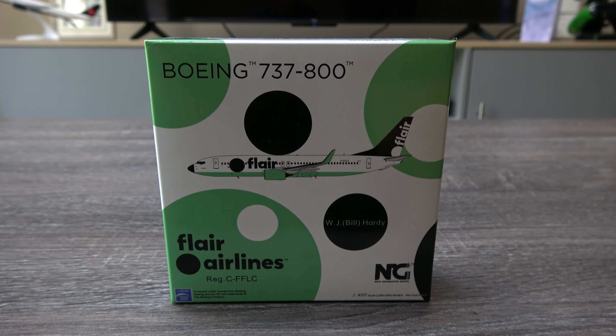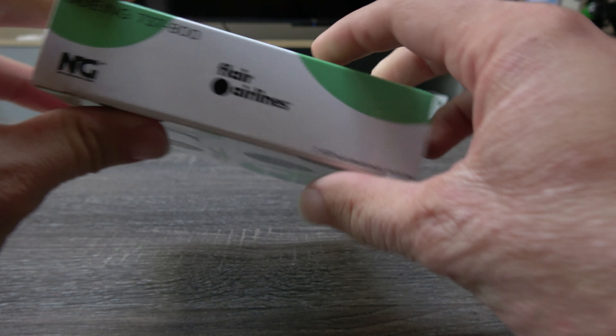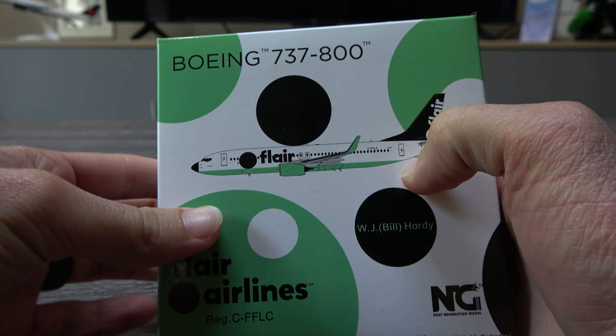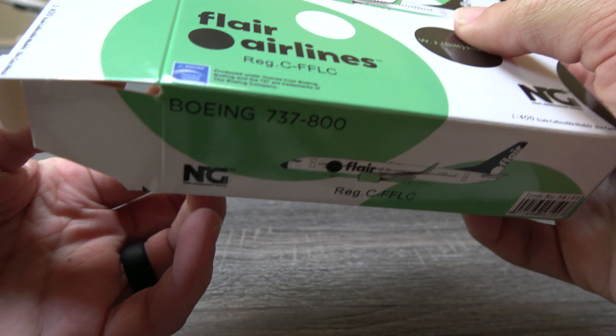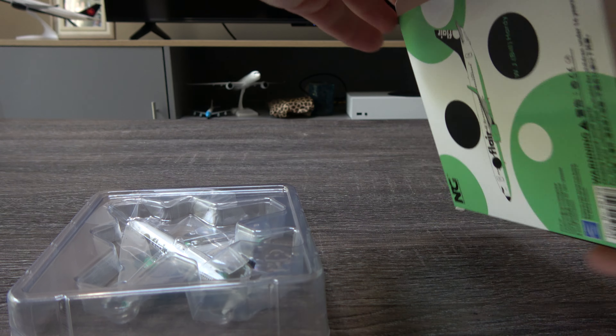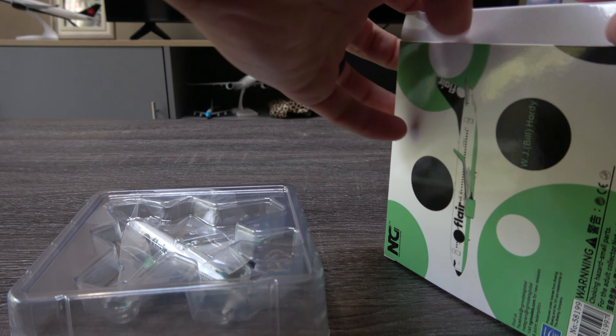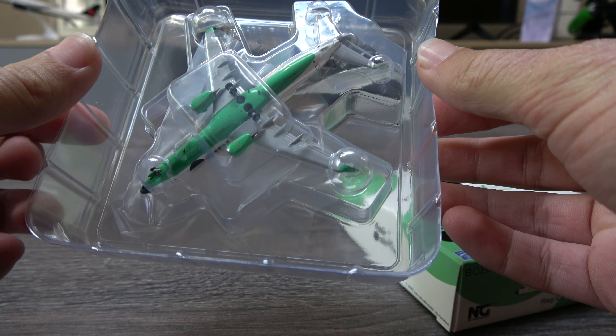This is actually a new airline to my collection, and it's one that does fly into LA. I'm excited to have another Canadian carrier in the fleet, so let's get started. Here's the box — very nice looking. There's the model, it looks pretty good.